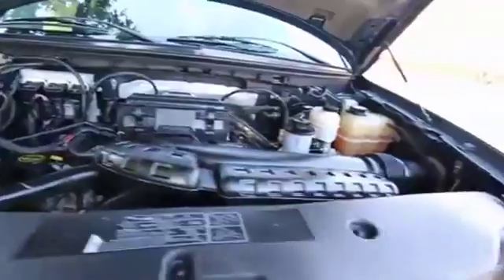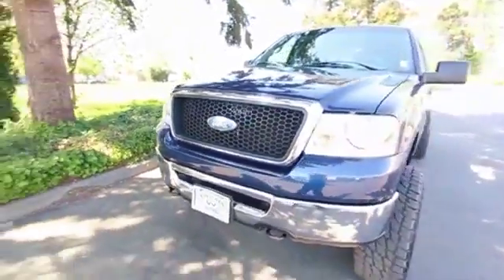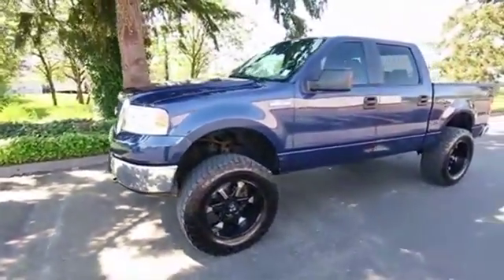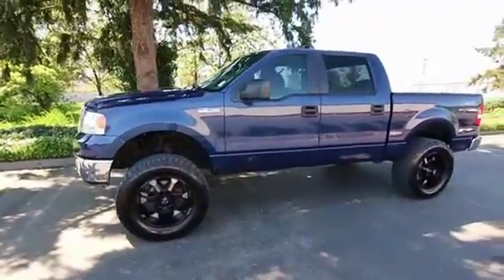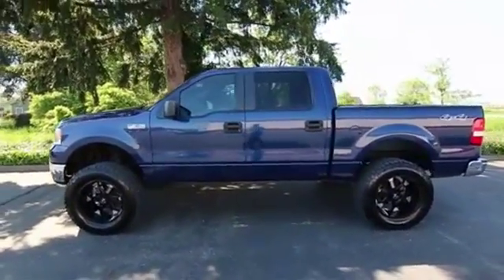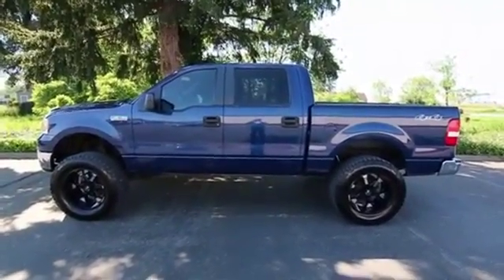Nice clean engine compartment — a sign of a well-cared-for vehicle. If you're looking for a nice half-ton four-door pickup truck, especially with a wheel and tire package and a lift kit, this F-150 is a great choice. Very low mileage for a 2007, beautiful shape inside and out. Come in, take it for a drive — I think you'll be very impressed. Thanks so much for taking the time today to watch this video.